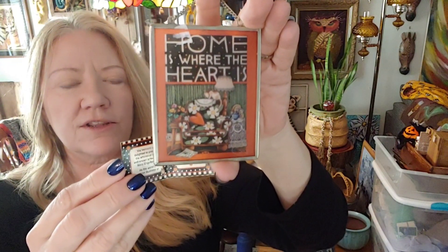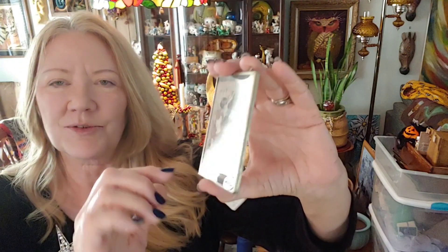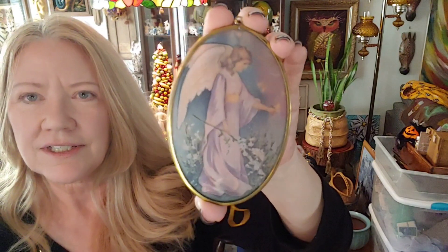I picked up several of these next items — they're like sun catchers, artwork you would hang in your window. A few of them are Mary Engelbreit; there's some sticker residue I've got to clean off. This one says 'Home is Where the Heart Is' — very beautiful. This one says 'Life is Just a Chair of Bullies' — hey Joanne, that has the same saying as one of your items! And then this one is a beautiful angel, not Mary Engelbreit but gorgeous. I picked up a couple duplicates because I thought they were so fantastic.